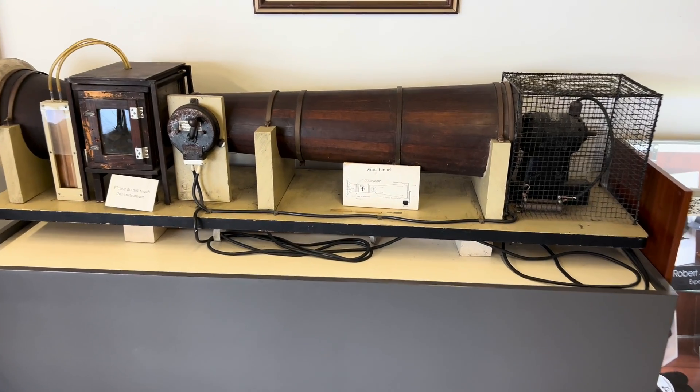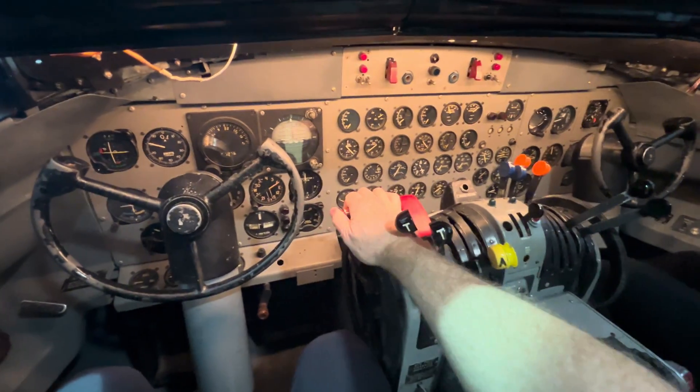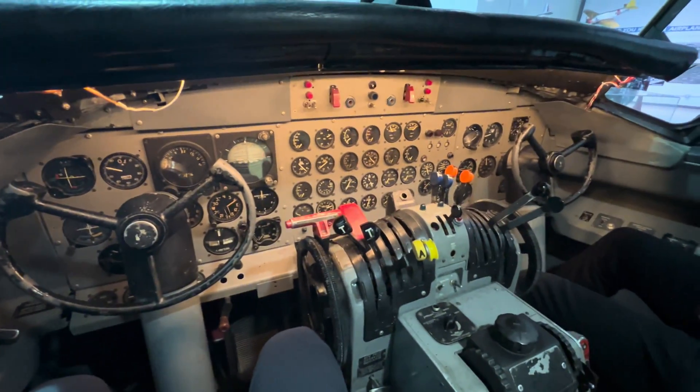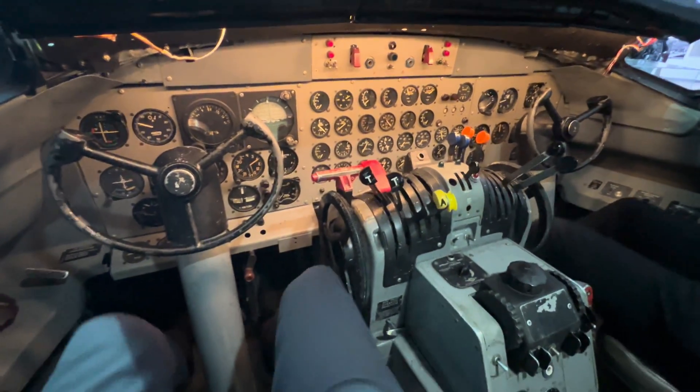They tested it using this little mini wind tunnel, so they did do some wind tunnel testing to prove it before they flew it. And here's a look at a modern airplane — or maybe not so modern anymore. But man, it sure came a long way in a fast time after they got that thing off the ground.